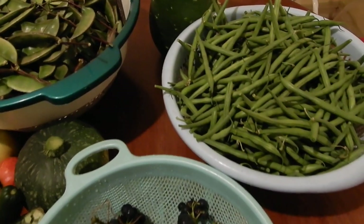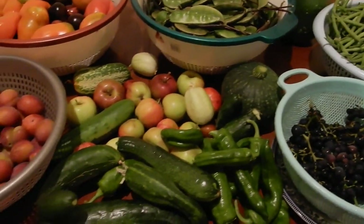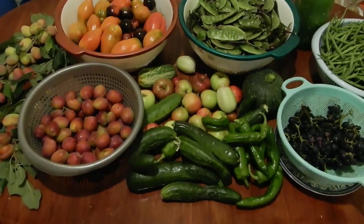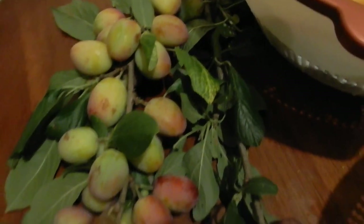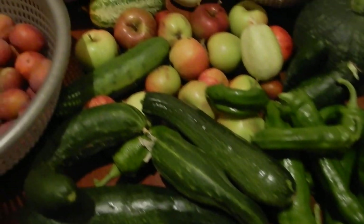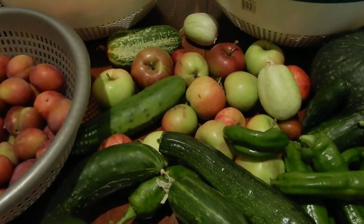My parents, sister-in-law and brothers went to my dad's allotment and they've come back with a whole table of fruits and vegetables. Just to give you an overall look - here's some plums, and here we've got courgettes, peppers, apples, cucumbers. There's a Bangladeshi variety here as well.